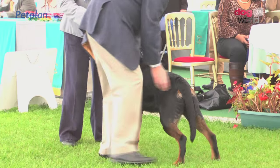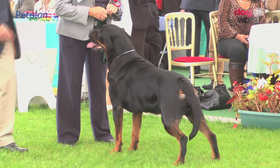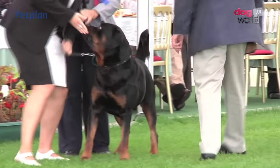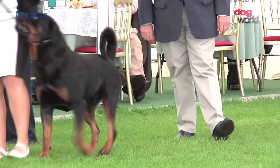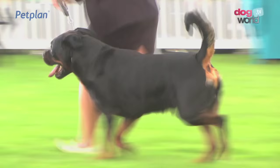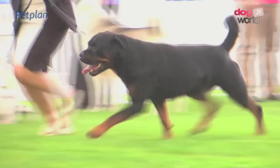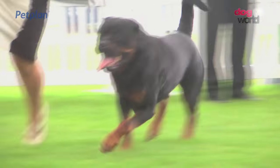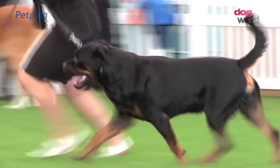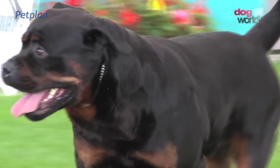88 Rottweilers here today. For breed specialist Mr. Keenan, he chose the dog 3151 as best of breed. Hugely versatile as a guard dog, working with the forces, working with the police. Strong, sturdy, with specific black and tan markings.